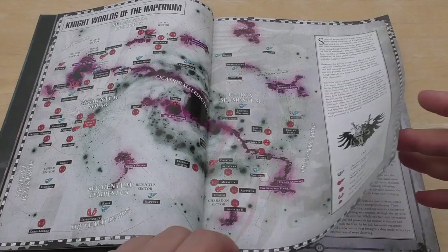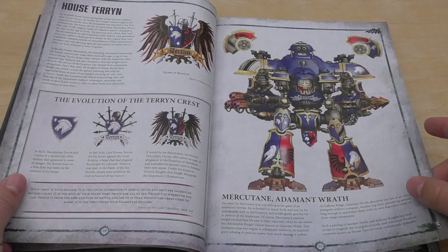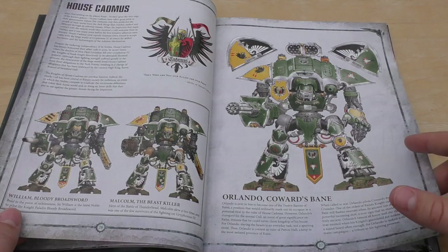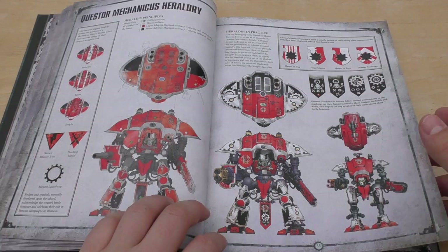Knight Worlds of the Imperium — you've got Metallica there and Triplex Fall. Cuesta Imperialis Worlds, Cuesta Mechanicus Worlds, Knights at War, Structure of Cuesta Imperialis Great House, Cuesta Imperialis Heraldry. House Teren, House Cadmus — the green ones, House Griffith — the bone-coloured or white ones, House Hawkshroud — the yellow ones, Morton — the black, red and yellow ones. Cuesta Mechanicus Heraldry.